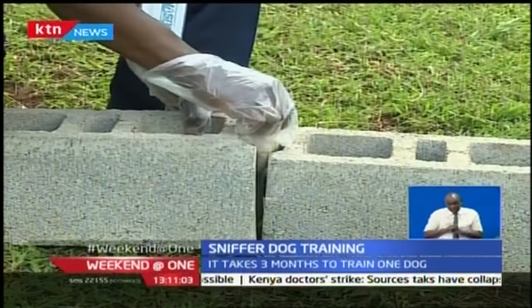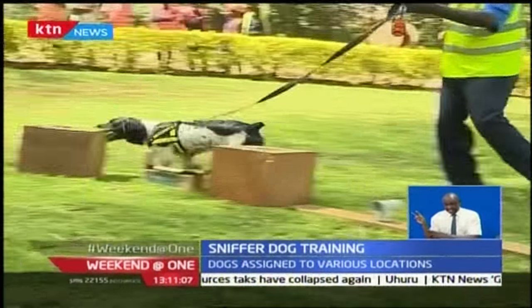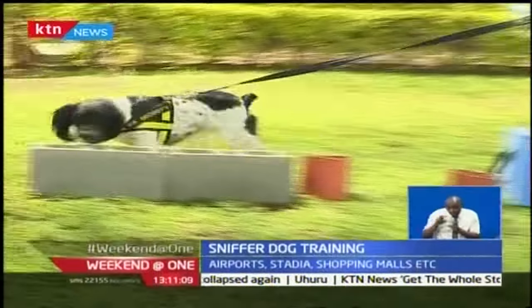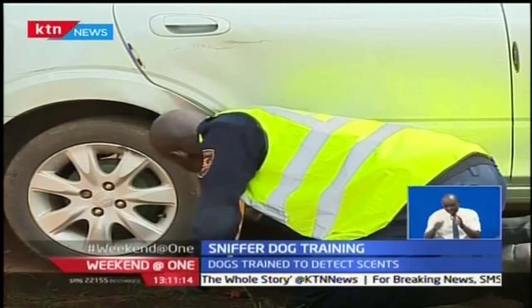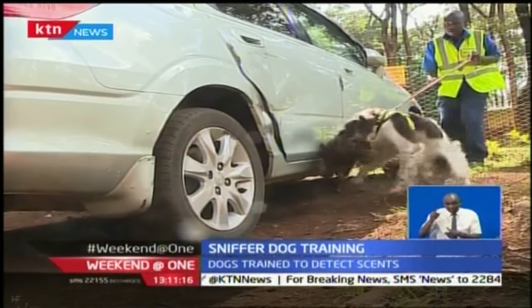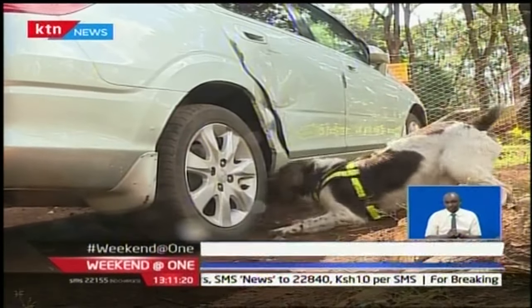Here, one of the explosive scents is hidden in what would in real life be a crevice. Alfie does not disappoint. In a car, handlers hide another explosive scent, and Alfie takes just seconds to sniff it out. It takes at least three months to train a detection dog to this level.